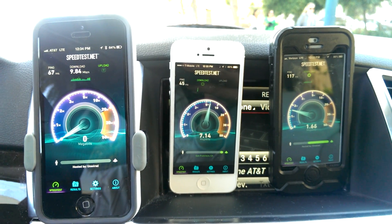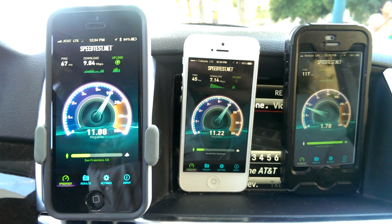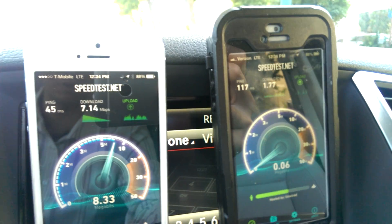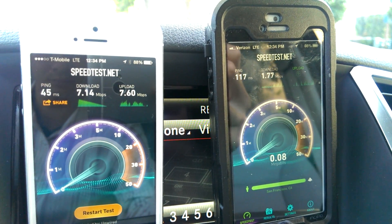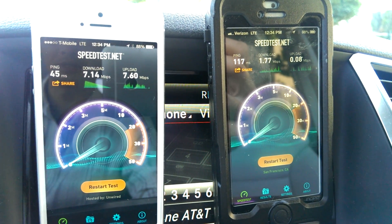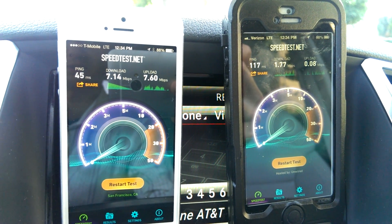I see this pretty consistently throughout San Francisco in terms of AT&T being the fastest and the most consistent. We do see bright spots of Verizon, but as you can see in the top left corner of the iPhone 5 with Verizon, we do have decent signal, but this is just unacceptable. It's really too bad because they used to be king of 4G LTE in San Francisco.